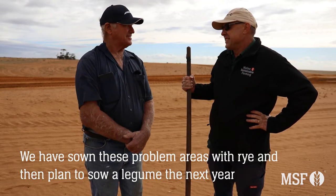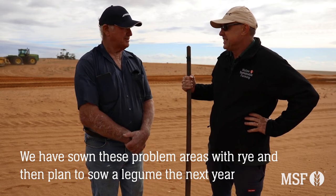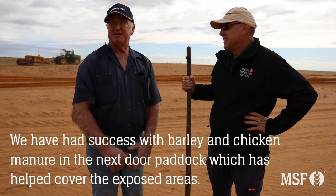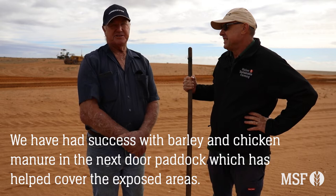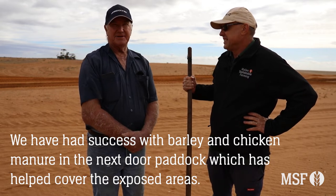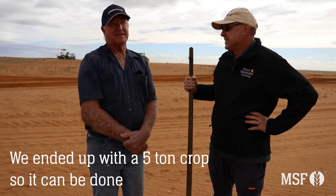We sow it with rye and then try to get a legume on it to give it some sort of body. After that you can go back to normal cropping. Like next door here, we sowed barley there last year and with chicken manure and levelling we've got up to about a five tonne crop there, so it can be done.